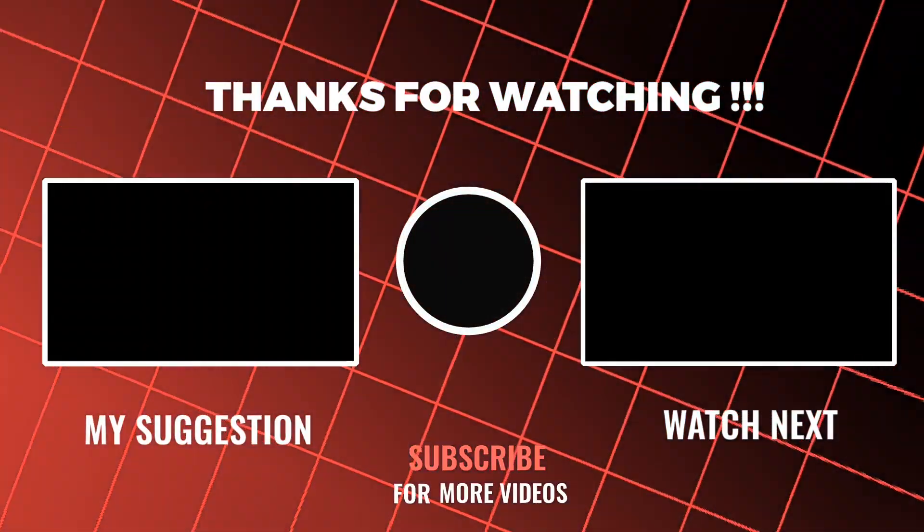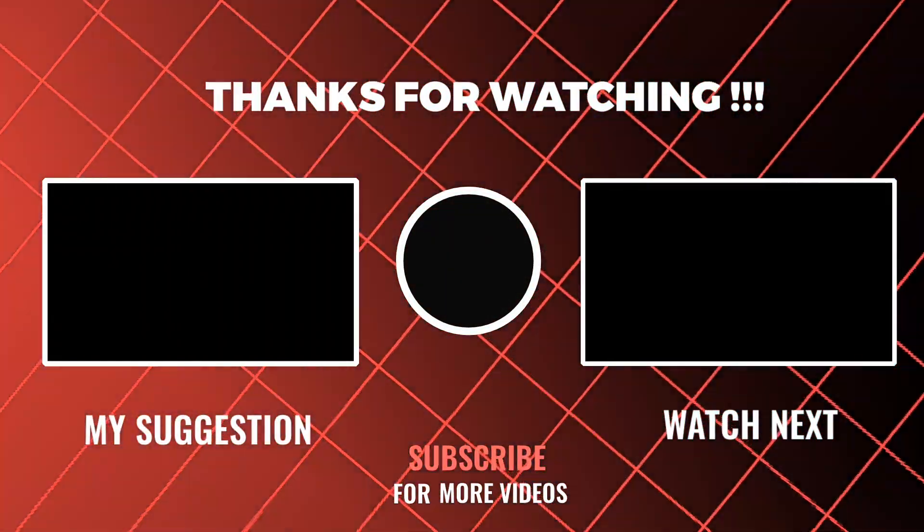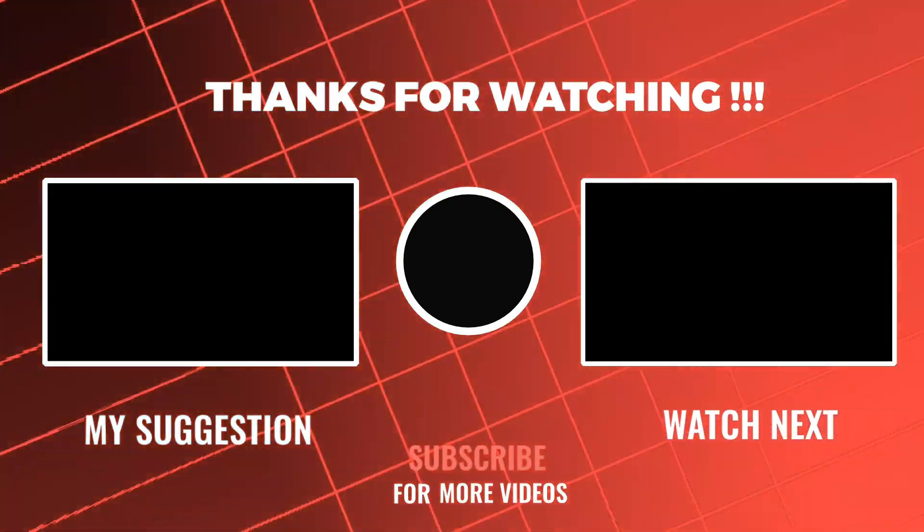Feel free to explore other tech videos on our channel and don't forget to leave your comments and questions on them.